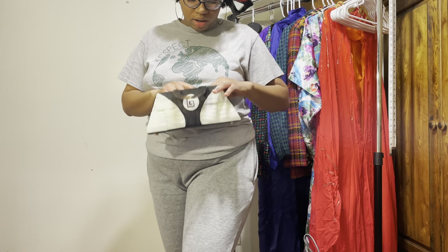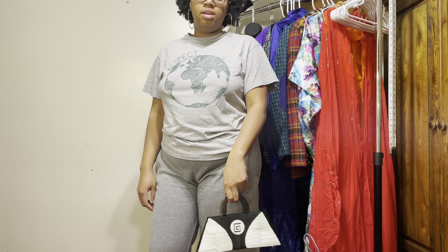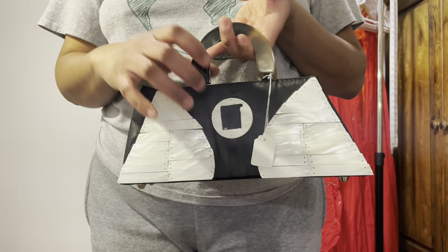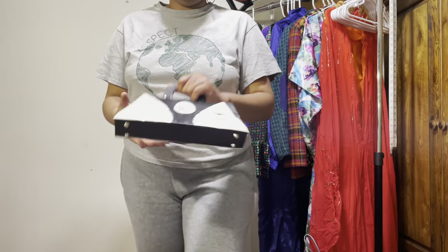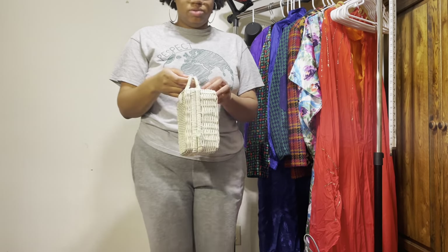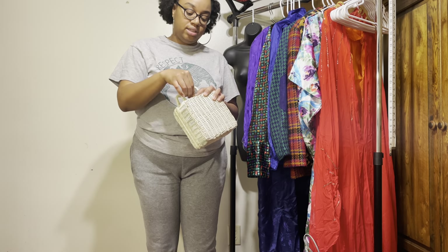I feel like this would be good for more of an event — not quite formal but something of that nature. It's not 100% functional for me because I can't put my hand through it — I have to hold it one way. But it's still cute. It's definitely an event bag, not an everyday thing — $5.95. And this basket bag is so cute, reminds me of a picnic. I don't think this was originally a bag honestly, but it will definitely be worn as such.